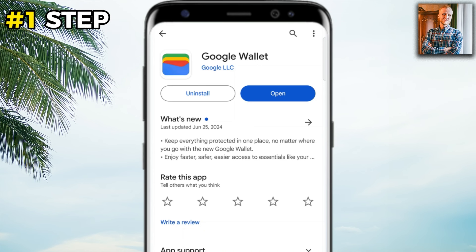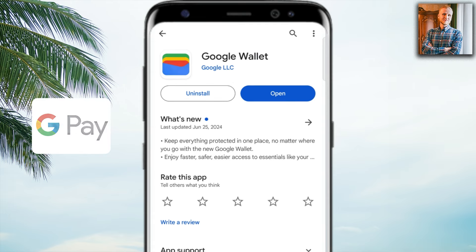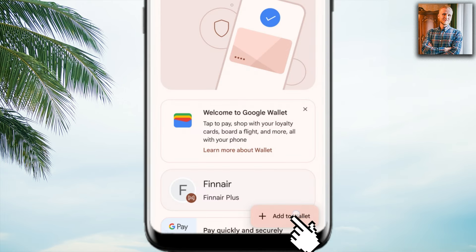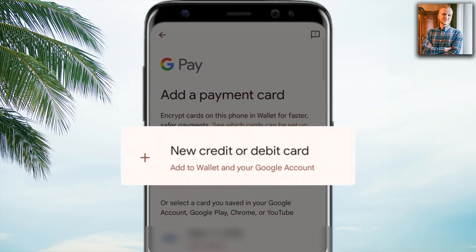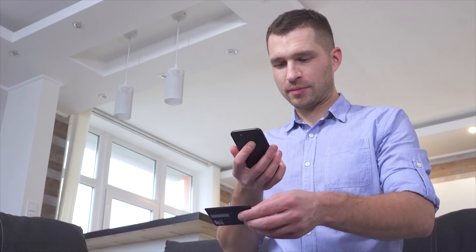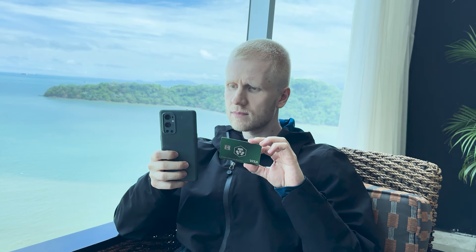The first step for buying crypto with Google Pay is to set up your Google Wallet. Nowadays they go by the same name — Google Wallet, Google Pay — it's the same thing. You click 'Open,' then on the home page click the plus button to add to wallet, or click 'Add payment card.' Here you can add a new debit or credit card. You can either scan your card using the camera or manually type the card details.